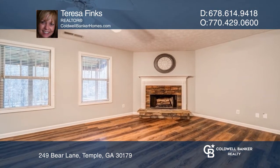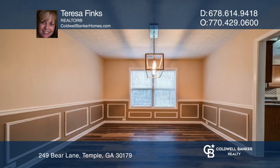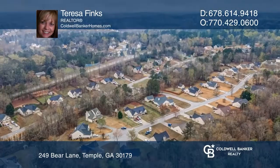This four-bedroom, two-and-one-half bathroom home has been well maintained. The home also has an architectural shingle roof that's less than five years old. It's absolutely a must see. Call Teresa Finks today to schedule a showing.